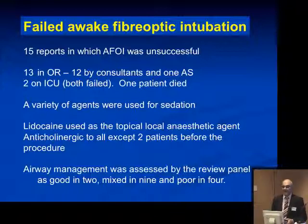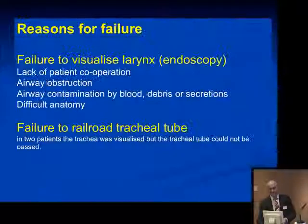The second category was patients who had failed awake fiber-optic intubation. Of these, there were 15 — 13 in the operating room, 12 anesthetized by consultants, two on the ICU, both failed, and one patient died. A variety of agents were used for sedation. Lignocaine was the most commonly used topical local anesthetic agent, and most patients had an anticholinergic agent — good practice there. Airway management was assessed by the review panel as good in two, mixed in nine, and poor in four.